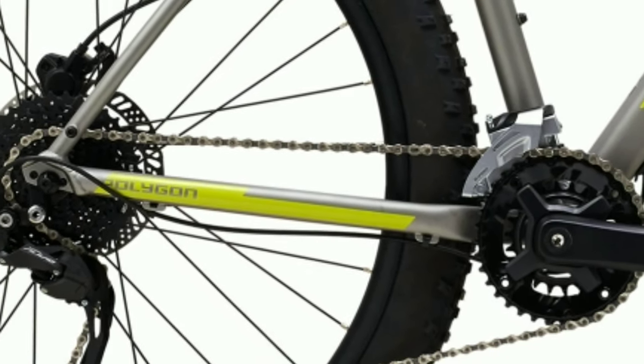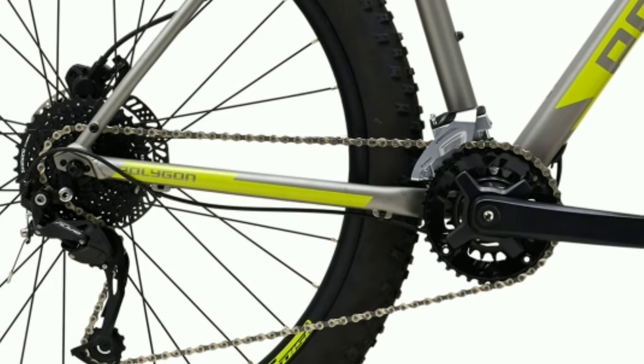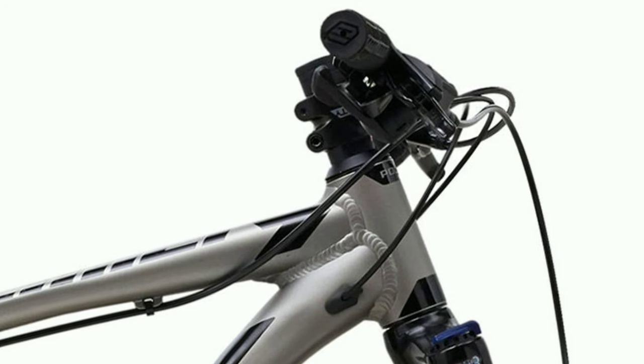Number 3: Polygon Premier 5. Polygon Premier 5 is an aluminum mountain bike. It comes with a combination of 18 gears — 9 gears at the back of Shimano Acera and 2 gears in the front of Shimano Altus. The shifters you get are 2 of Shimano Altus.